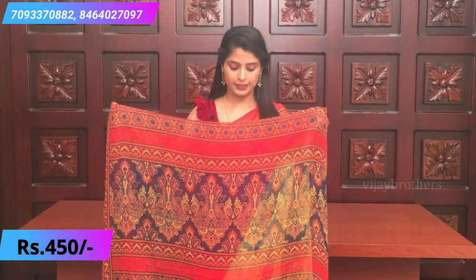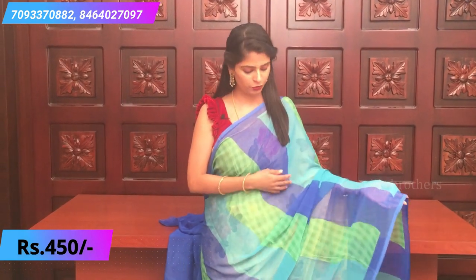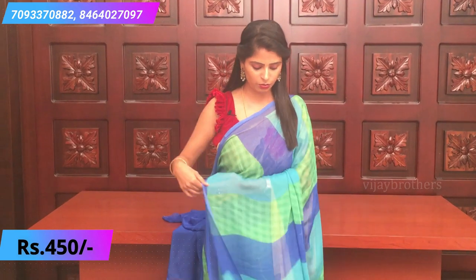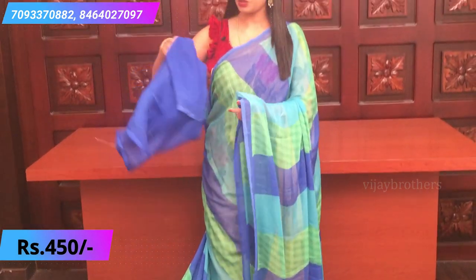The next color — it's a red pine indigo color combination with a kalamkari style print. A simple pallu with the same printed design and matching blouse.